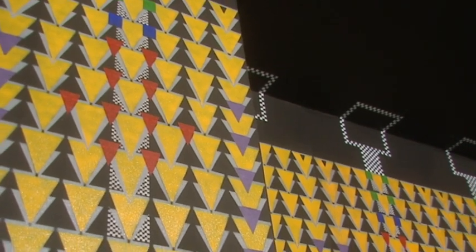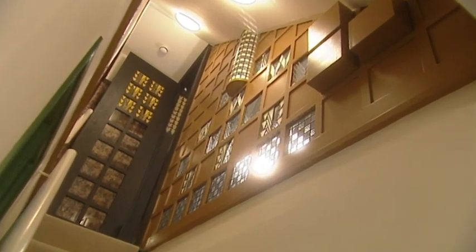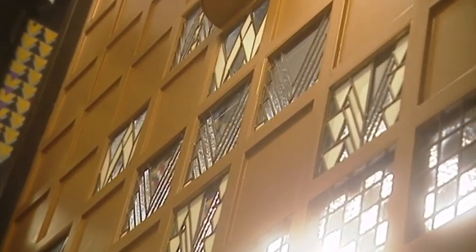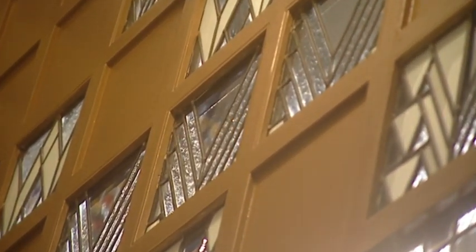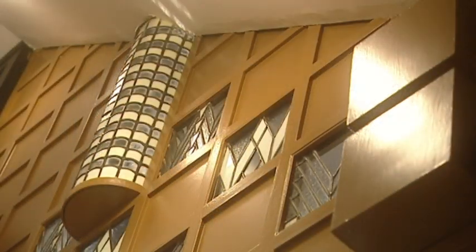Charles Rennie Mackintosh was best known for his work in Glasgow with its Art Nouveau influences. But by the time he was working here at number 78, towards the end of his career, he was moving towards a dramatic geometric design which prefigured the style that was to become known as Art Deco.